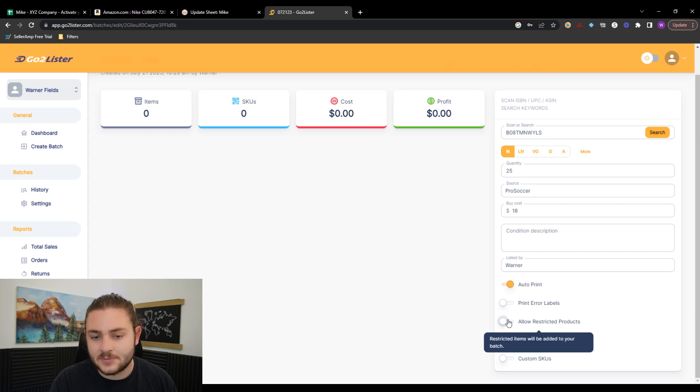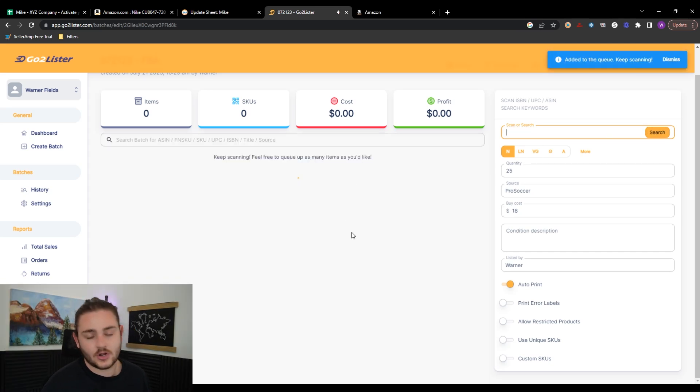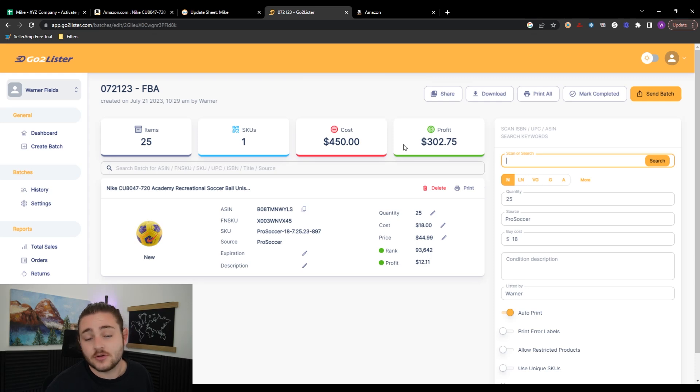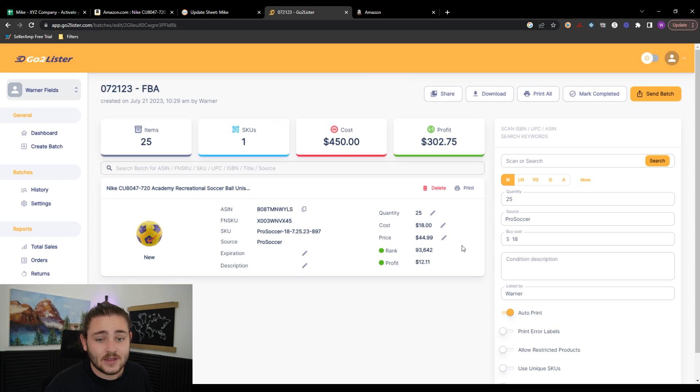There's also an option to allow gated items onto your batch — it'll warn you if you're trying to send in a restricted product, since you'd have to remove it and that adds headache. Once everything is plugged in, press Search and it populates into the batch. You can keep throwing ASINs on here and they'll populate. Right here you can see how many items you have, your cost, and your total projected profit on this batch. For the soccer ball — 25 units at $18 cost — it looks like we'd make about $300 on this batch.